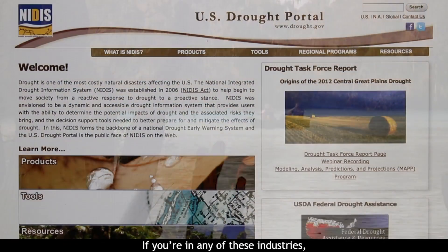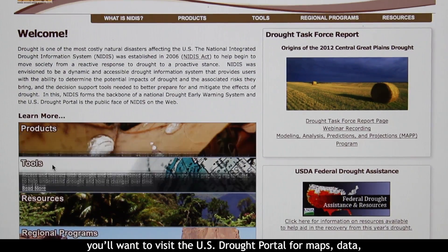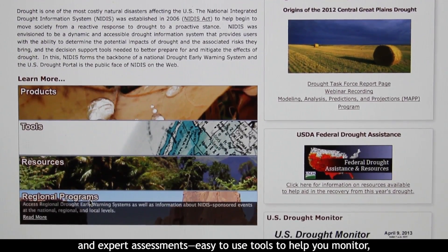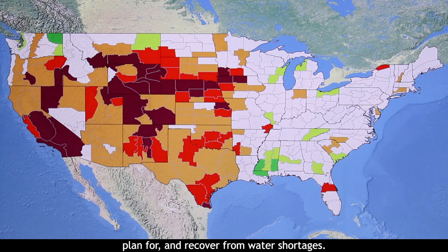If you're in any of these industries, you'll want to visit the U.S. Drought Portal for maps, data, and expert assessments — easy-to-use tools to help you monitor, plan for, and recover from water shortages.